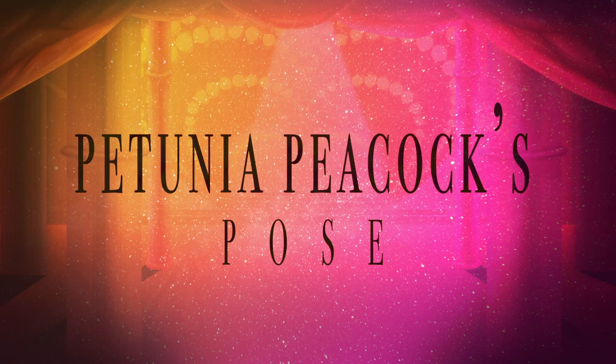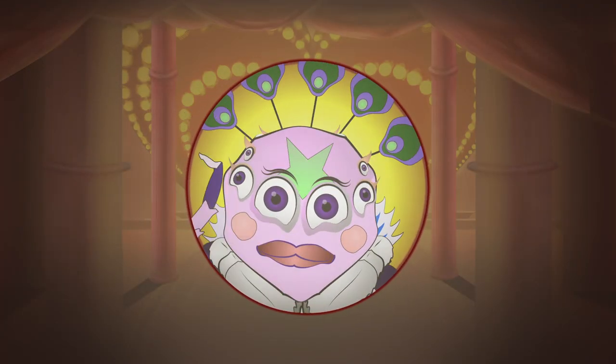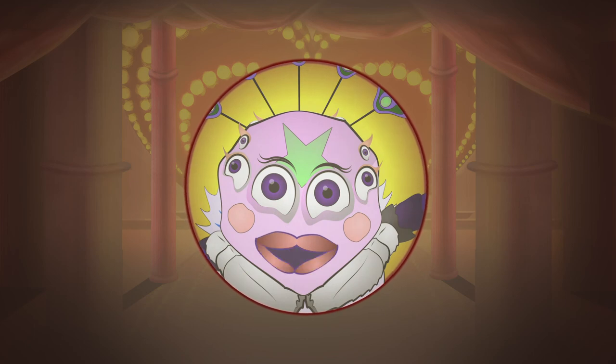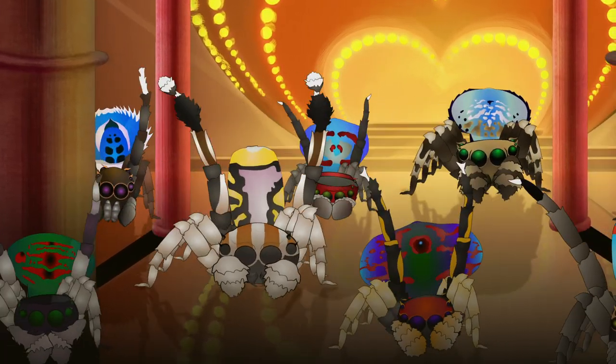Hello and welcome, my darlings, to Petunia Peacock's Pose. I'm your host, Petunia Peacock, of course. And oh, what a show we have for you tonight — we have an extraordinary diversity of queens.